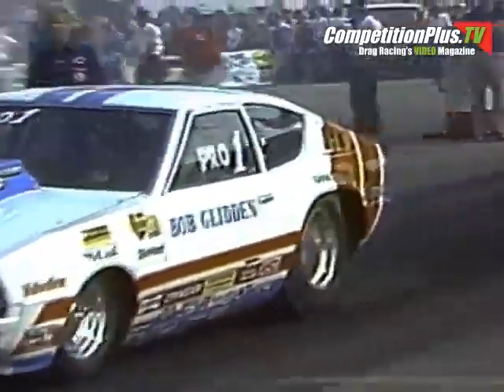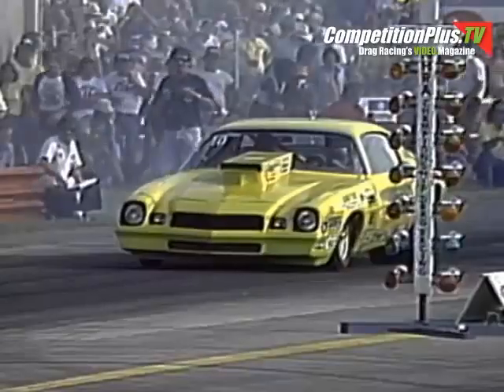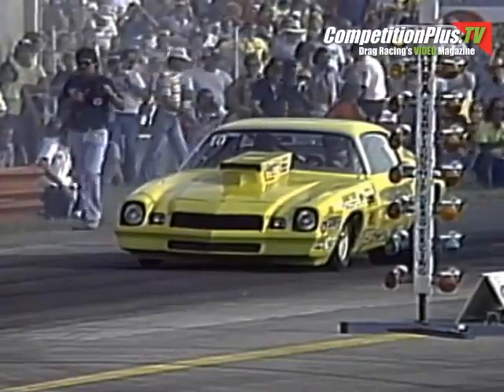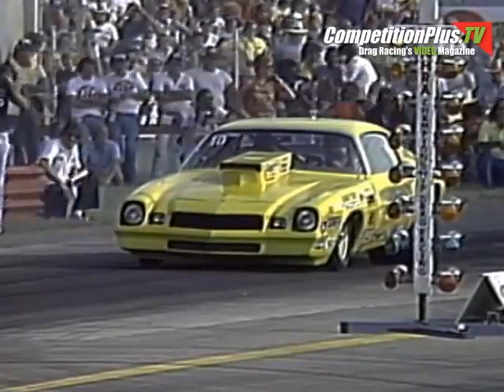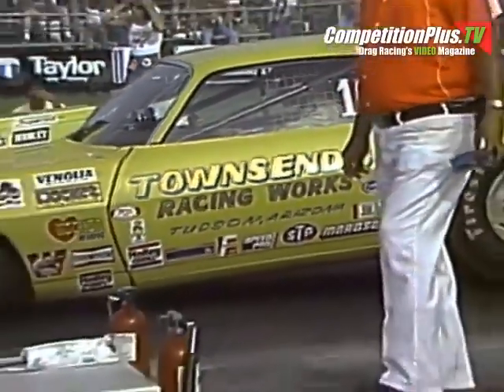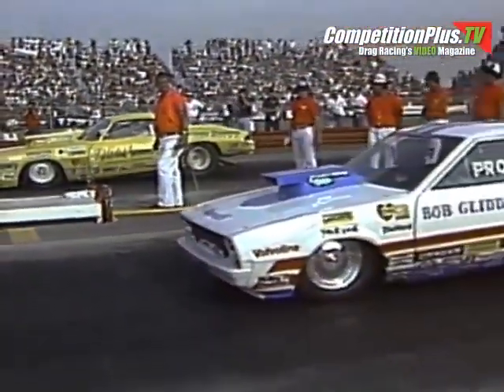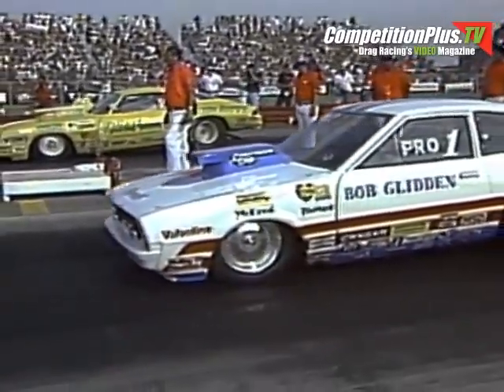These are the factory hot rods, utilizing a car as delivered from the factory but with lots of modifications. The engines are limited to two four-barrel carburetors, and they must run on gasoline. This is the Chevrolet Camaro of Kevin Roddy from Tucson, Arizona. He's got a tough component — the world champion, Bob Glidden, the low qualifier at the Silver Anniversary Nationals.